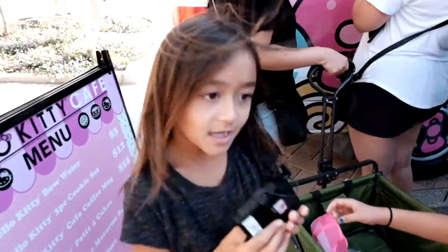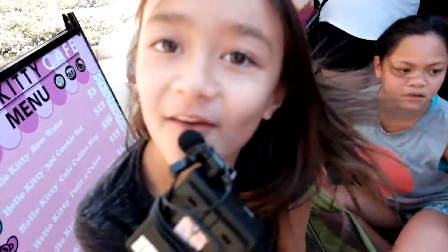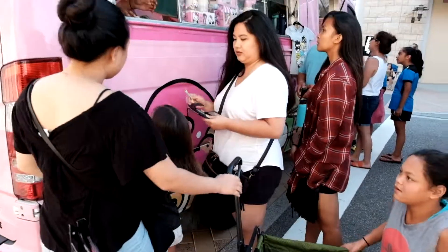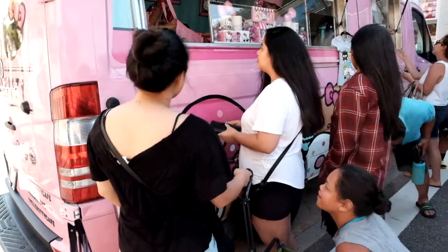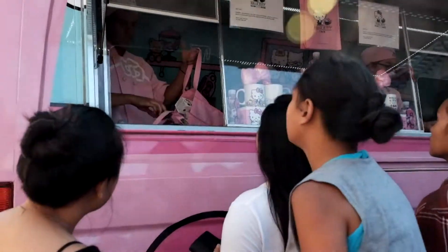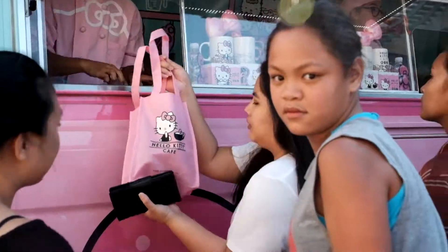This is our home for now. Did you put more dollars? We just ordered. We just ordered and we got a free bag. We have to get our cakes. Okay, thank you.